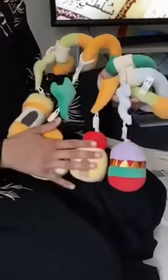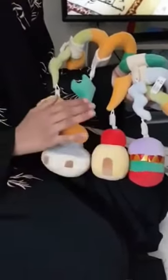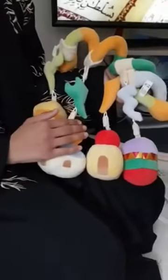I think this is a really lovely piece. It was inspired by Palestine and 100% of the profits go towards a charity for Palestine, which I think is an amazing cause.